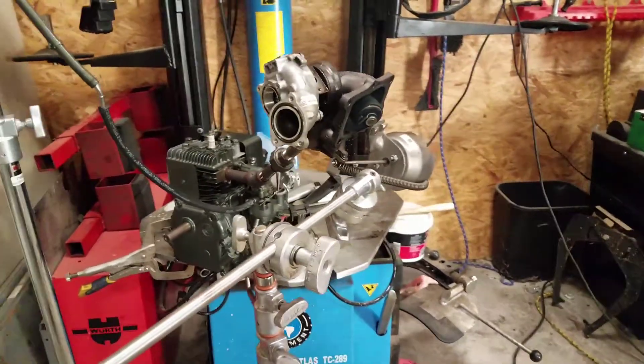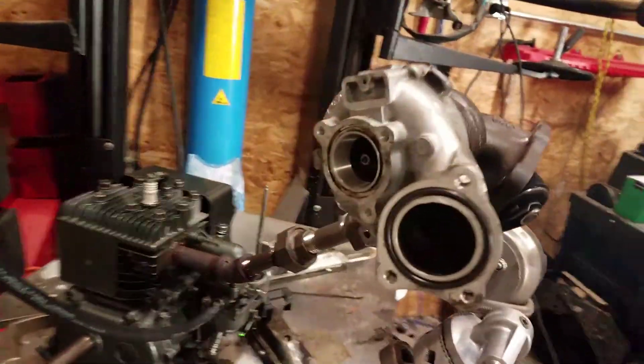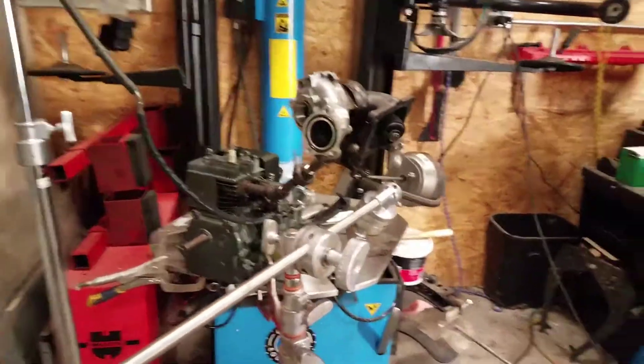All right, here goes my see-through engine — three horsepower Briggs running with my turbocharger, a little primary turbocharger from the Mercedes. Check this out.